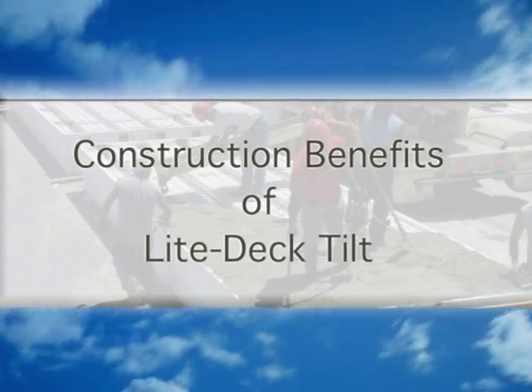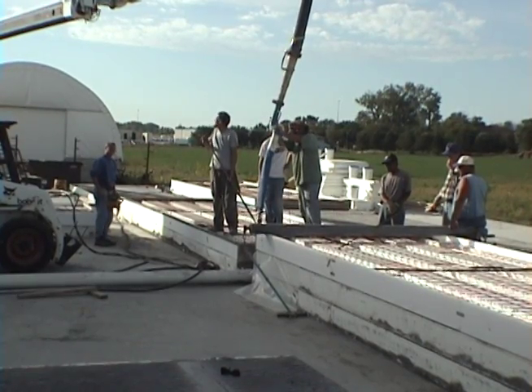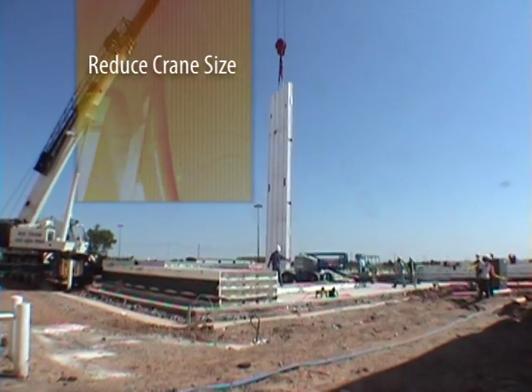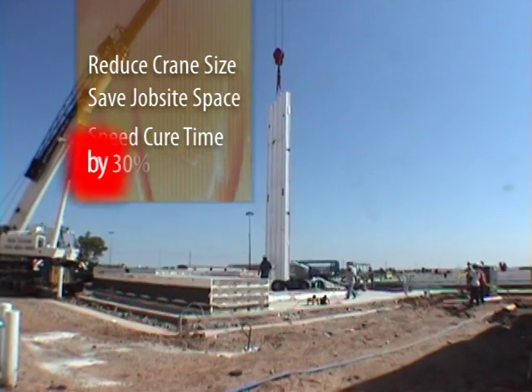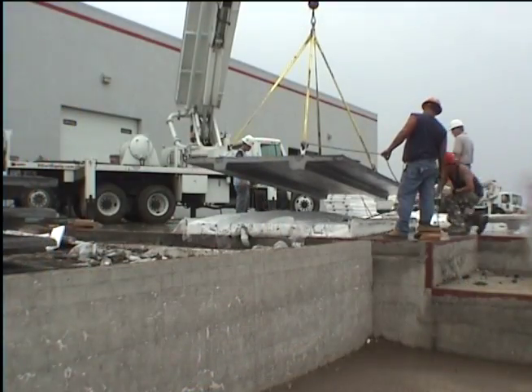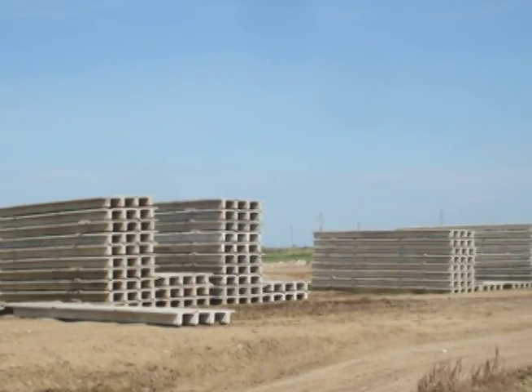Construction Benefits. Light Deck Tilt panels are lighter weight and can be stack-casted on site, ultimately reducing crane size, saving space on site, and speeding cure times by 30%. Light Deck Tilt can also be a reusable formwork for multiple panel castings.